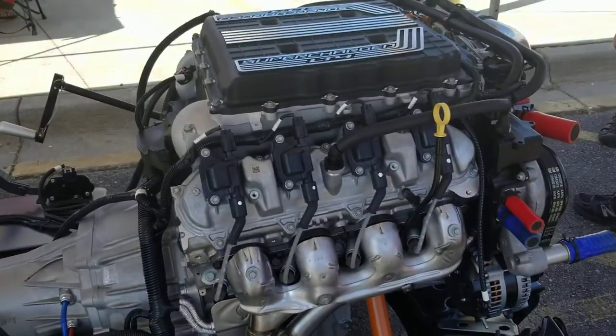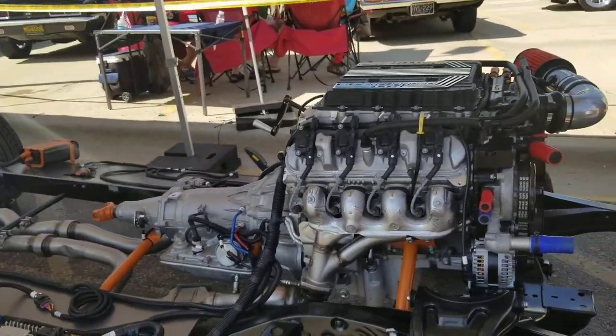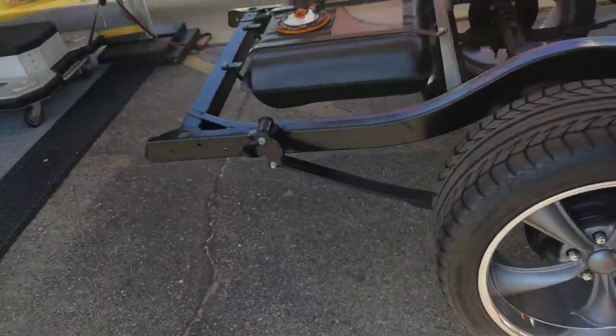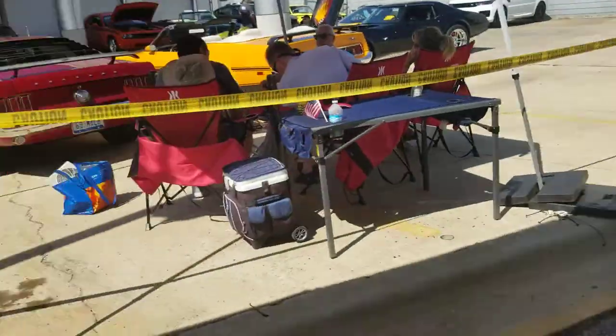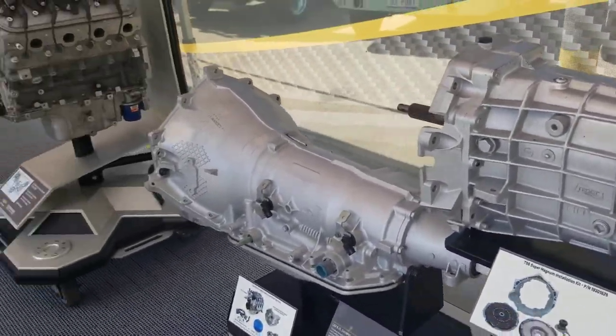I'm showing you the plug and play, all set up for the LS swaps. Supercharged. Ready to go. T56 Magnum.